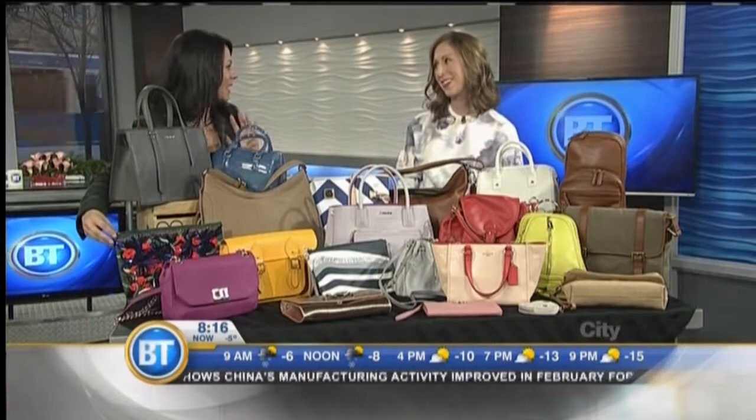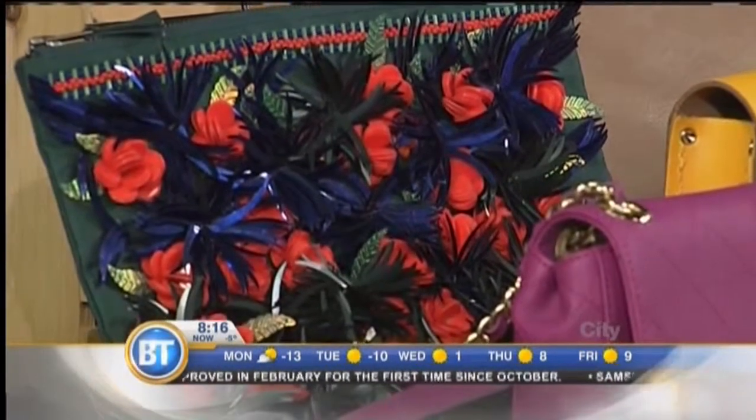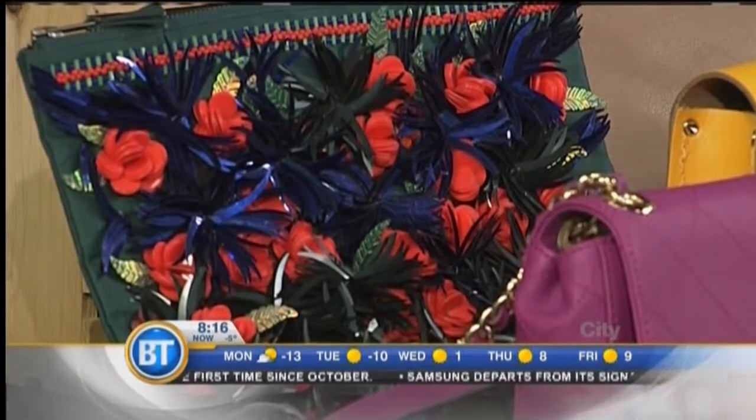Okay, now the next one — I really love this. We're moving to this fancy piece of work here. This is from the Bay at Market Mall, it is Lord & Taylor, and what we're seeing a lot for spring with fashion as a whole is just very artistic pieces.